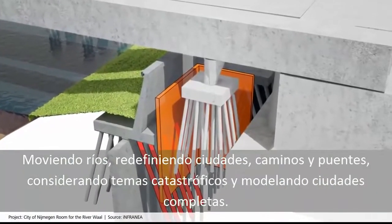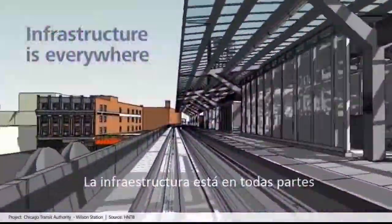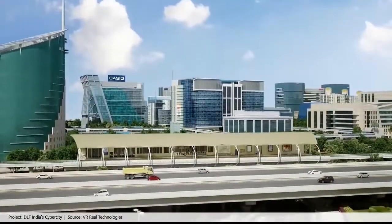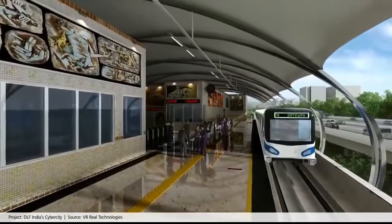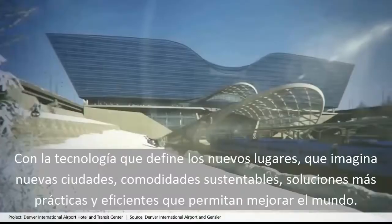To address catastrophic flooding issues to modeling entire cities — infrastructure is everywhere. It is the lifeline to your communities, and Autodesk customers are building tomorrow today with BIM, with the technology that can take them to new places to imagine new cities.